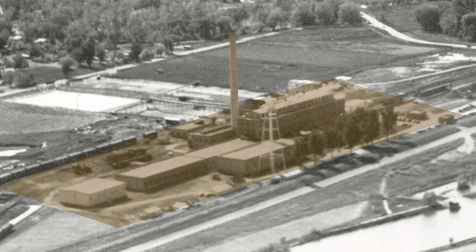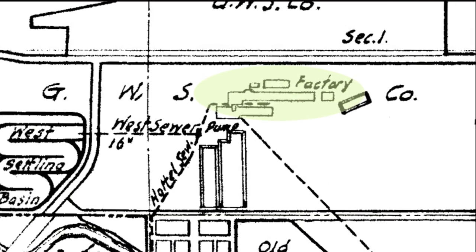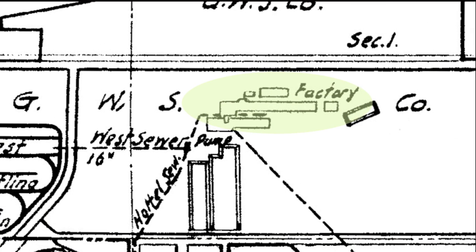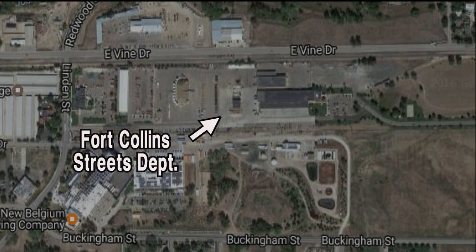You might know that site today because it's located just east of New Belgium. That property today is occupied by the Fort Collins Streets Department, but much of that was torn down during the mid-1960s.